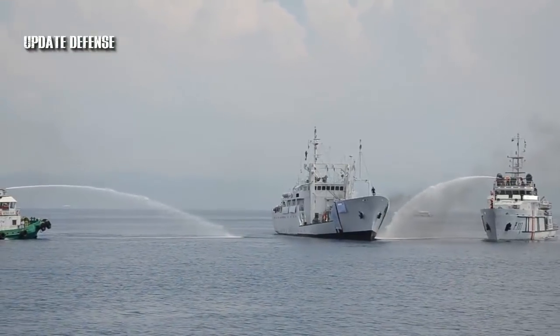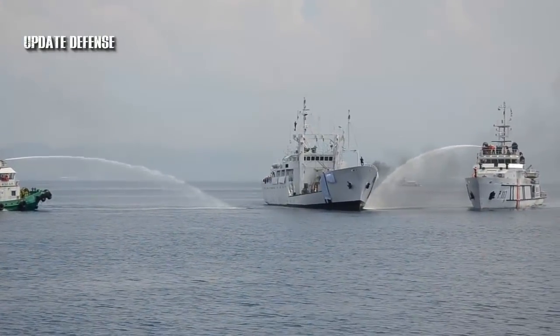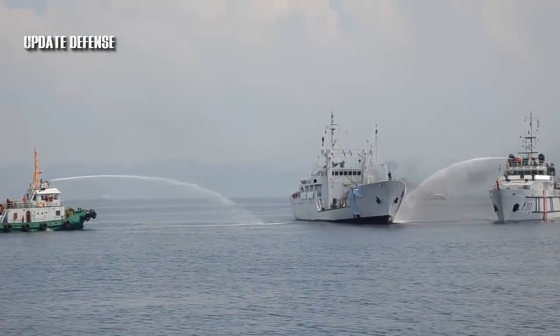According to Rear Admiral Elson Hermagino, PCG Commandant, the vessels are also being utilized to provide assistance in the control of oil pollution and protection of the marine environment.